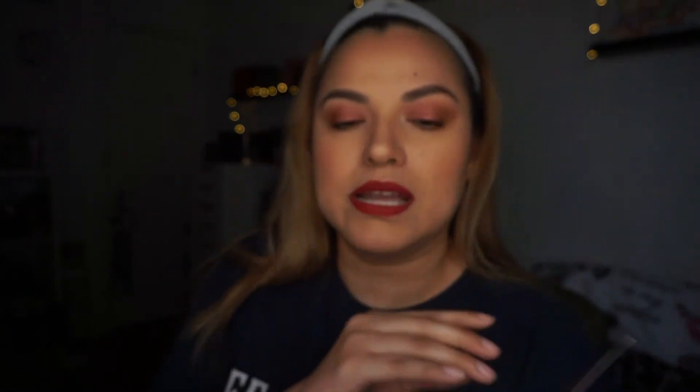This month's theme is the BoxyCharm Candy Shop. They're letting us know they're having an exclusive member-only discount in their online pop-up. It started November 10th, and I already chose my item for next month for both my base and my premium.